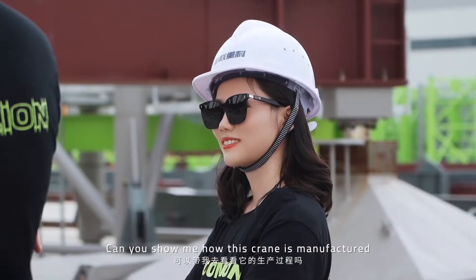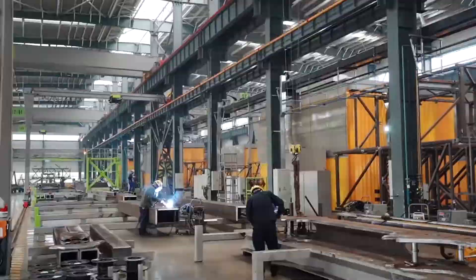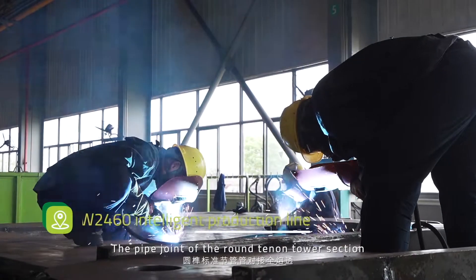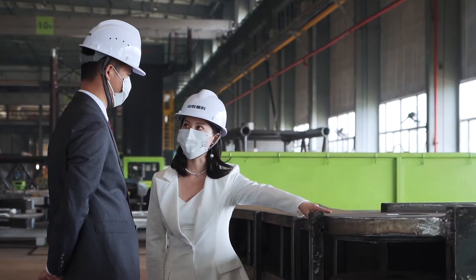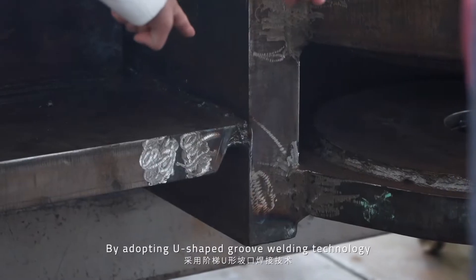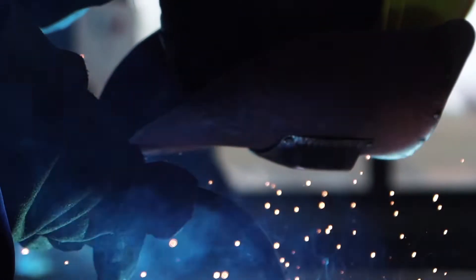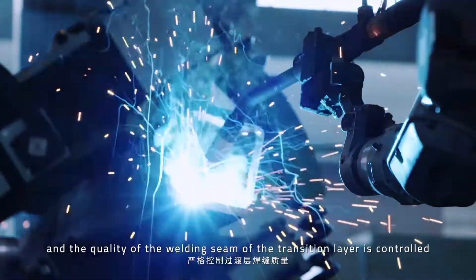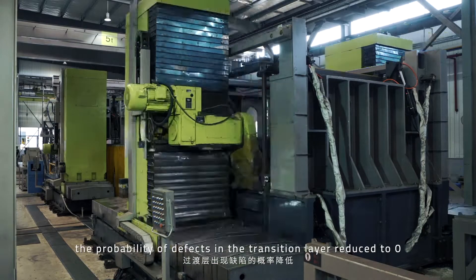Can you show me how this crane is manufactured? Of course! Let's take a look at the welding post. The pipe joint of the round tenon tower section adopts the stacked U-shaped groove welding technology for full penetration. Compared with the traditional V-shaped slope, the welding thin dilution rate can be reduced by 50%. By adopting U-shaped groove welding technology, the percentage of parts of the main hold surface profile increases to 100%. A special machine is used to realize automatic welding, and the quality of the welding seam of the transition layer is controlled. By using automatic welding, the probability of defects in the transition layer is reduced to zero.